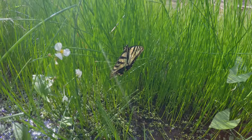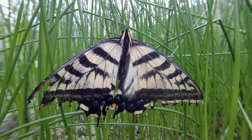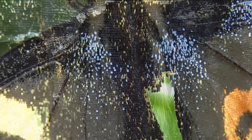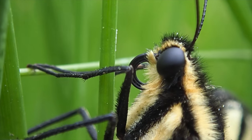This swallowtail butterfly rests in the shade on a hot day and enjoys the microclimate the pond provides. A close-up view allows us to see the details of this Old World Swallowtail's wings, abdomen, and its distinct eye.